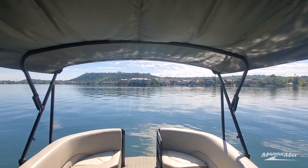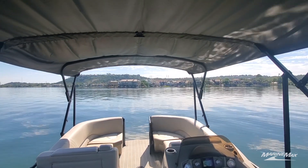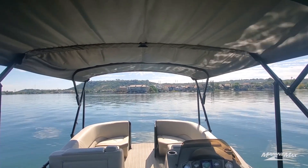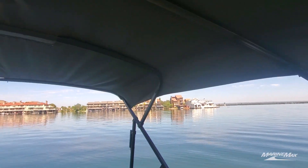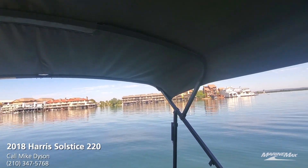The dual Bimini tops are really nice — you can open both to completely shade the entire boat, or if it's early spring or fall and you want a little more sun, you can fold the front one up and have shade only in the back. If you want full sun, both tops fold up and store with a little boot, so the choice is yours.